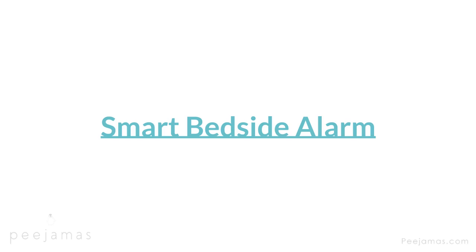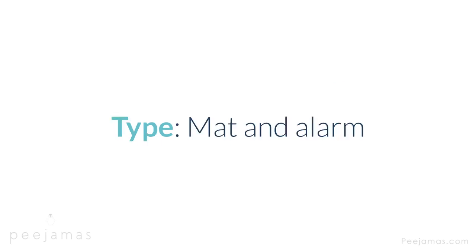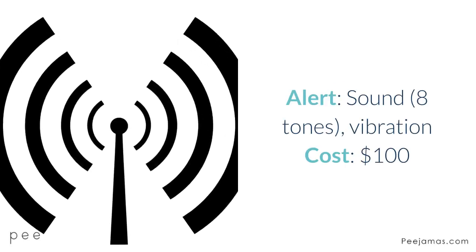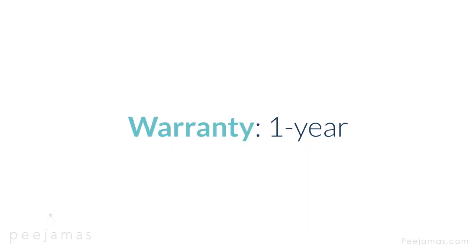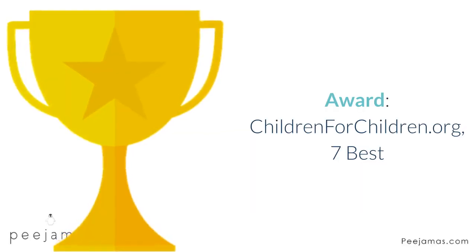Smart Bedside Alarm — alarm and bed mat with sleeve that helps reduce false detections. Type: mat and alarm. Alert: sound — 8 tones — vibration. Cost: $100. Warranty: 1 year. Features: wind-drop detection mat, soft sleeve to mat, bedside alarm. Award: ChildrenFoundForChildren.org 7 best.